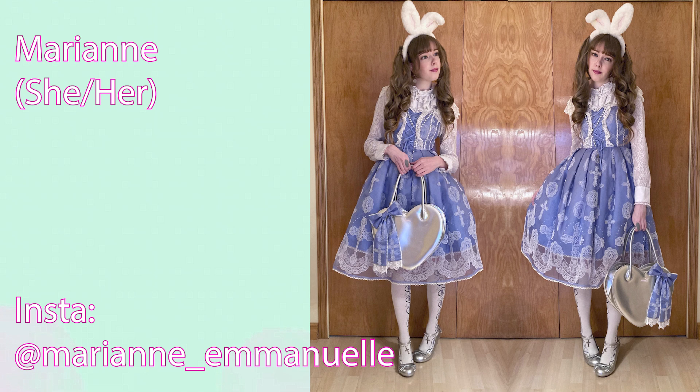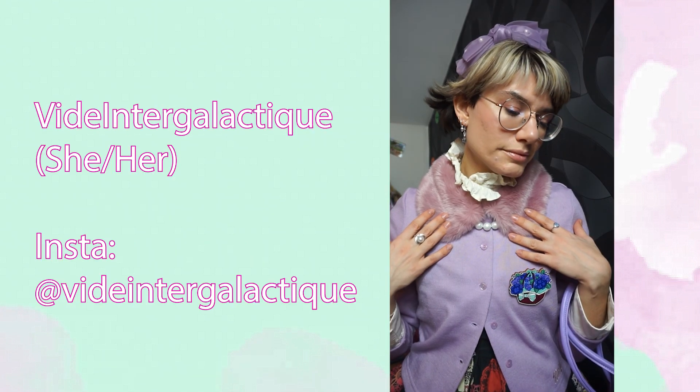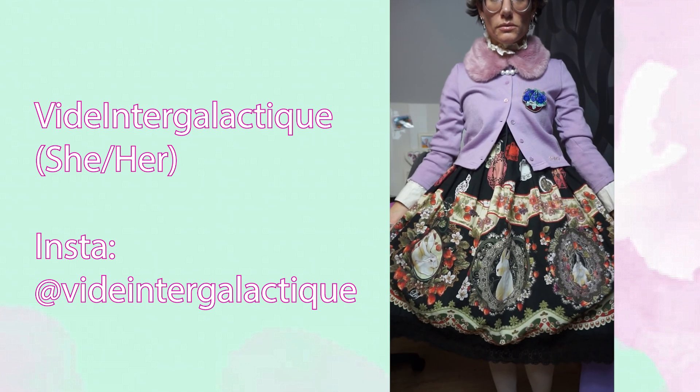Next we have Marianne, another very cute bunny coordinate with bunny ears headband and a dress I think from Angelic Pretty, more on the purple side than lavender, so that's very good. It's darker, and mine is also darker with totally different tones — purple is so hard to coordinate, but it's a gorgeous coordinate. Then we have Neko Kat with a coordinate featuring bunny ears — very cute. I like how fluffy the cardigan is, and the dress is more dark pink but has a lot of bunnies on the print.